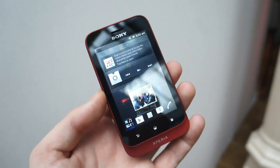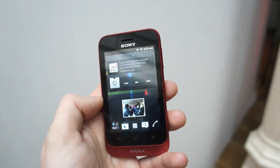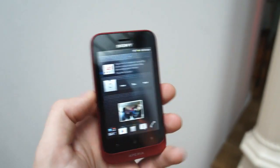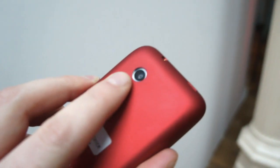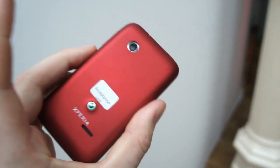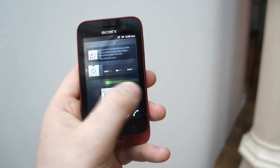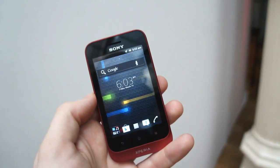Obviously at that price point you're not going to get the latest and greatest tech. It's a 3.2 inch screen with a single core 800 megahertz processor. On the back you'll have a 3.2 megapixel camera, and storage-wise the phone arrives with 2.5 gig capacity, which is expandable by micro SD.